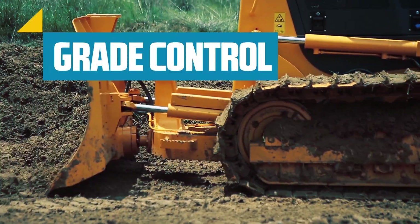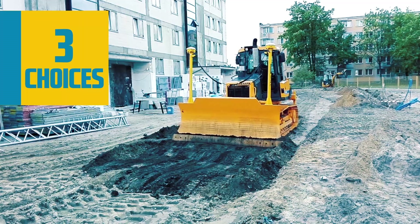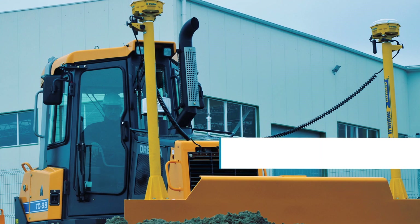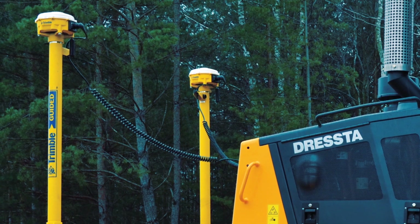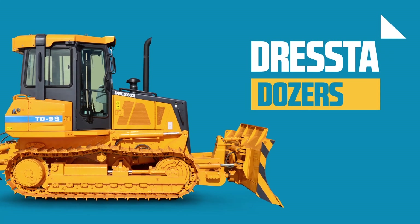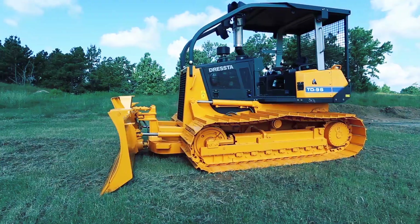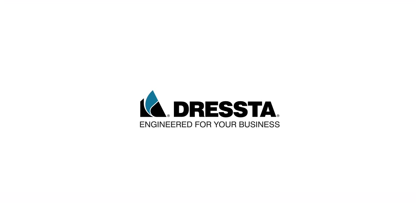The grade control system comes with three choices: it can be assembled with Trimble Basic, Trimble Ready, or Trimble Full 2D-3D systems and laser packages. Dresta dozers were built to provide excellent customer value, satisfaction, and reliability. Dresta — engineered for your business.